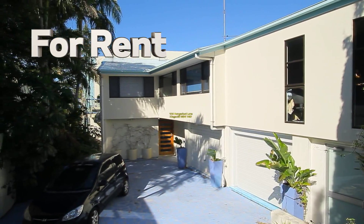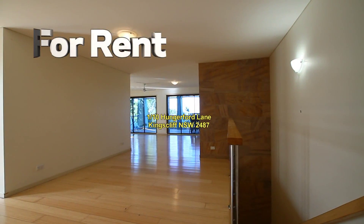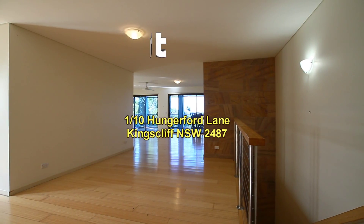Welcome to another property video presentation by Kingscliff Sales and Rentals. At Kingscliff Sales and Rentals we promote every property with video.